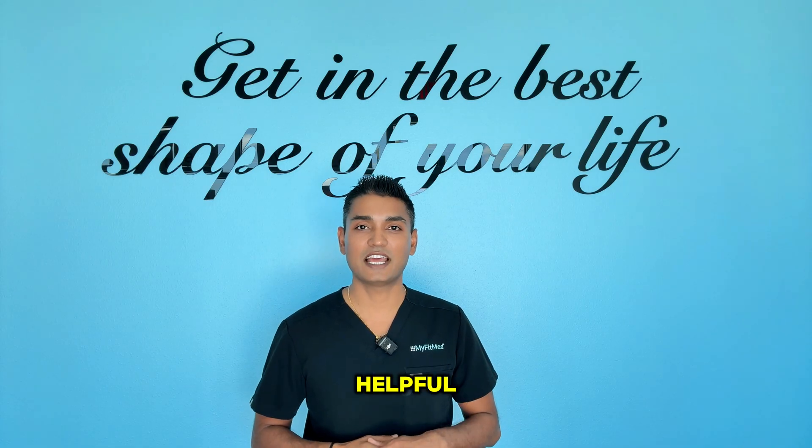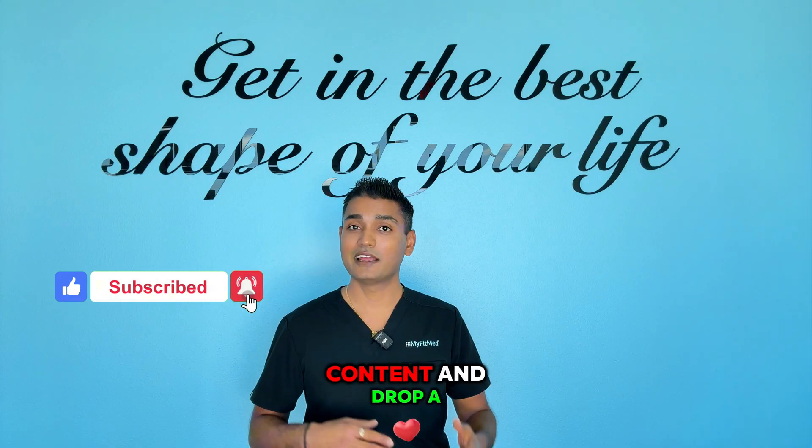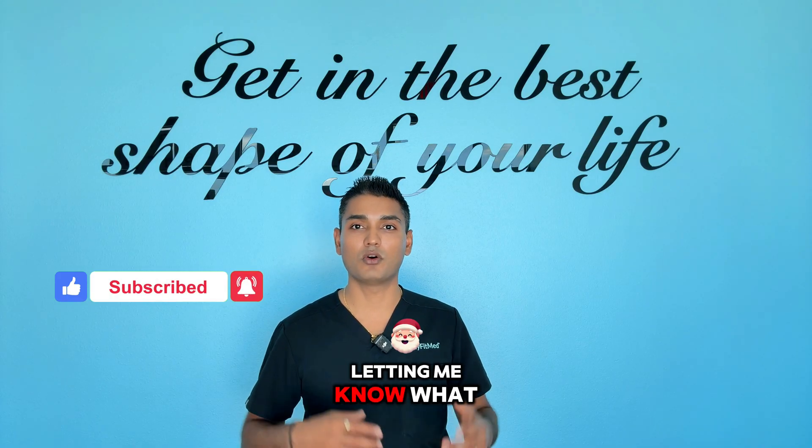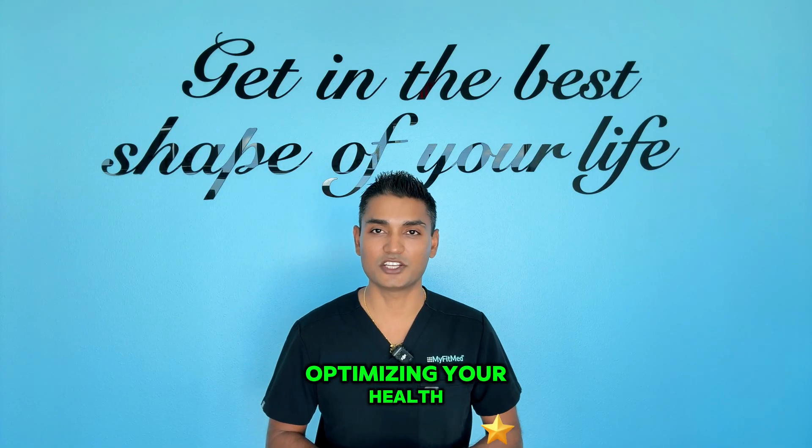If you found this helpful, smash that like button, subscribe for more cutting-edge health content, and drop a comment letting me know what peptides you want me to cover next. Until next time, keep optimizing your health.